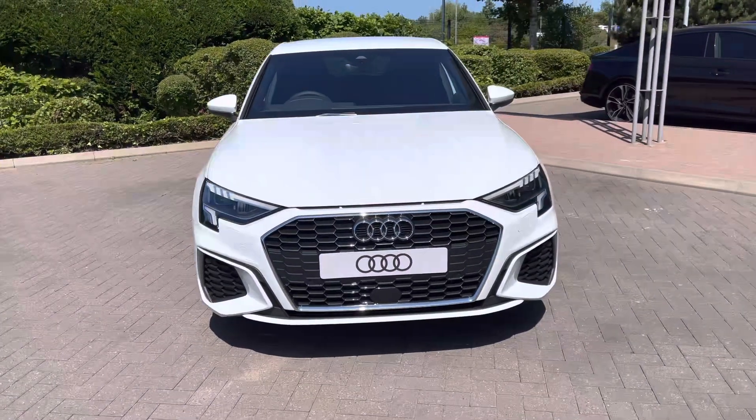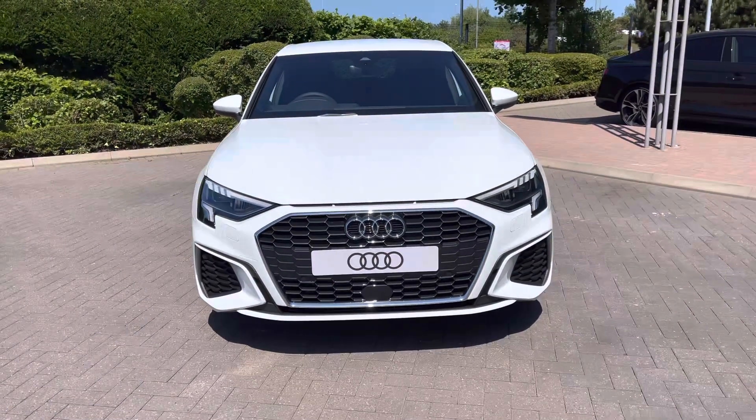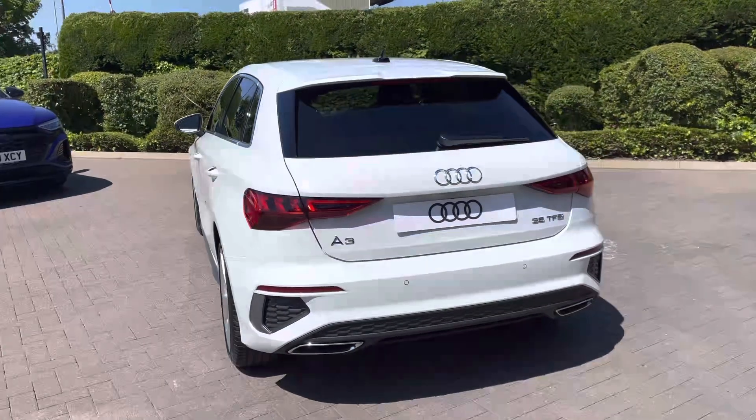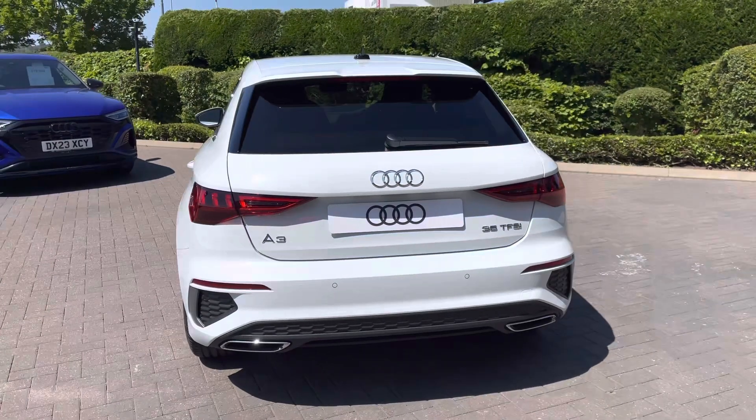Powered by the punchy 1.5 litre turbo petrol engine mated to the capable six-speed manual transmission, it can return up to 46 miles per gallon. It comes finished in a smooth-looking optional glacial white metallic paint.